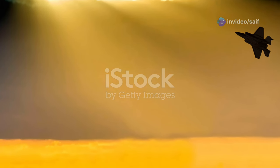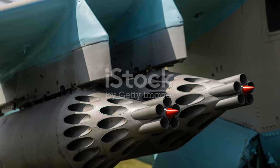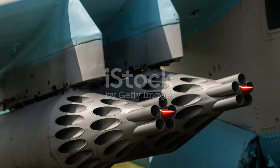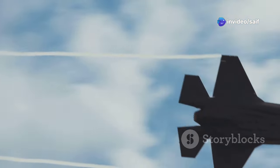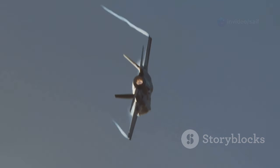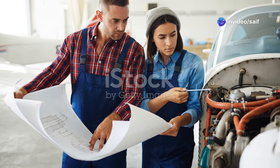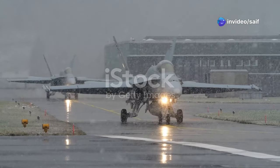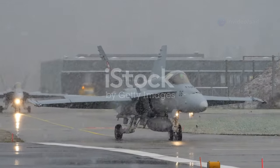The F-35 also packs a punch when it comes to firepower. It can carry a variety of air-to-air and air-to-ground weapons internally, maintaining its stealth profile. And with its advanced electronic warfare capabilities, it can jam enemy radar and disrupt communications. The F-35 program has had its fair share of challenges — development delays, cost overruns, and some technical hiccups along the way. But despite the criticism, the F-35 represents a significant leap in air combat technology.